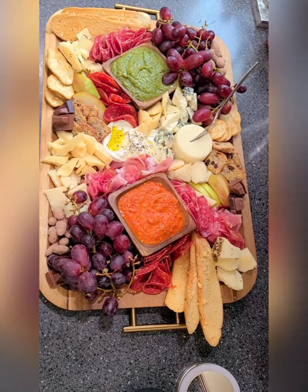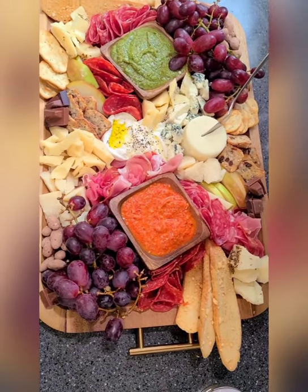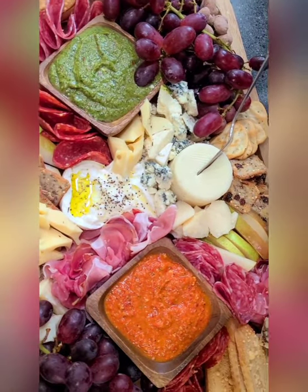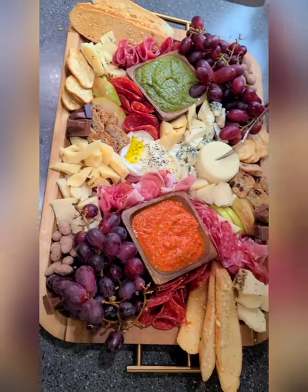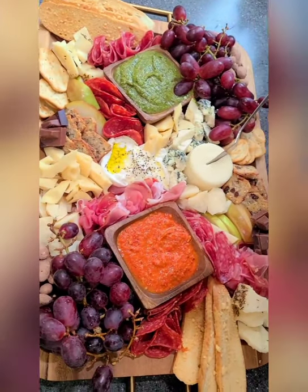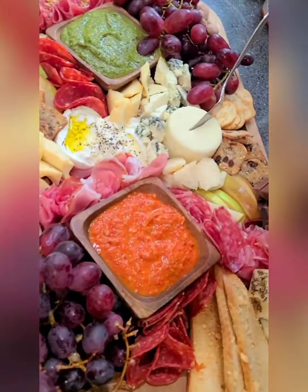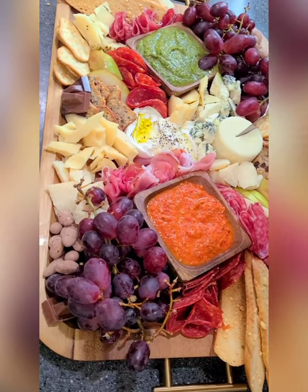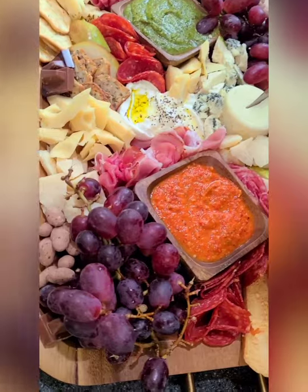Alright, you guys — there it is! Like, it was super easy and fast. And I cannot wait for it. So that's it — super excited. Whatever you think looks good. And I always have extra on the side — if things need replenishing, I have it ready to go.